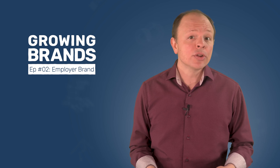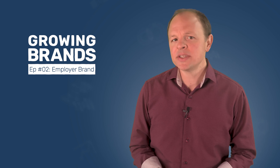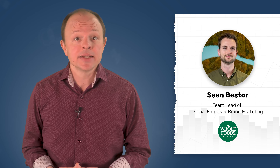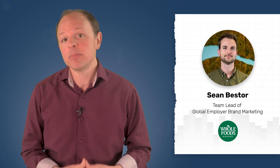In this episode of Growing Brands, you'll learn how to measure your employer branding efforts and which key performance indicators, or KPIs, to select based on your specific tactics. We'll also look at a ton of different metrics that you should consider as a part of your program. Plus, we've got special guest Sean Bester from Whole Foods to help us understand the difference between vanity metrics and the numbers that truly matter to successful employer brands.